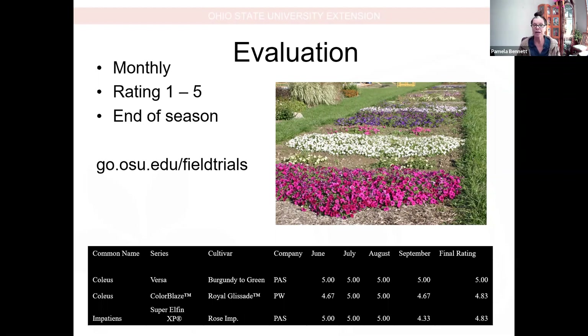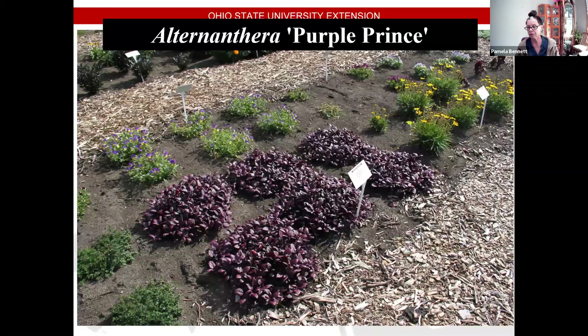With that, we're going to go ahead and get started. I have 285 slides, and we can do that in the next 45 minutes, right? So here we go.